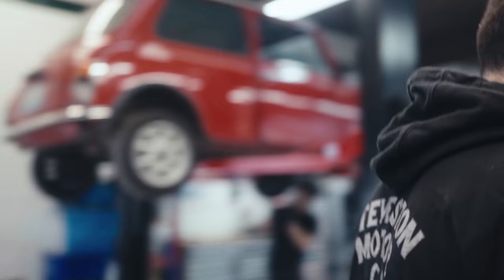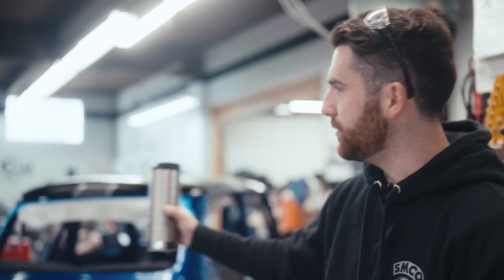Hey Philip, how you doing? This is Vogue, we're here to ask you some questions. But first I need some coffee. That is better, yes, much better. Where are we right now? We are inside Steveson Motor Co, this is our shop. You've probably seen it from other videos we have out there, but yeah, this is our beautiful space that we work in.